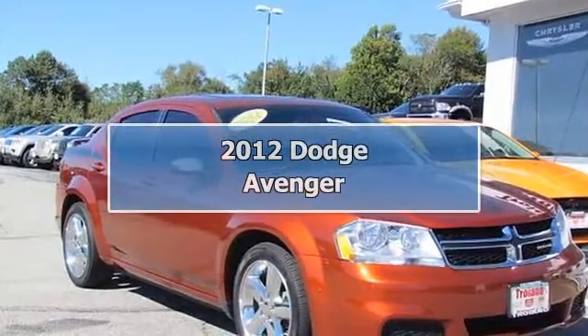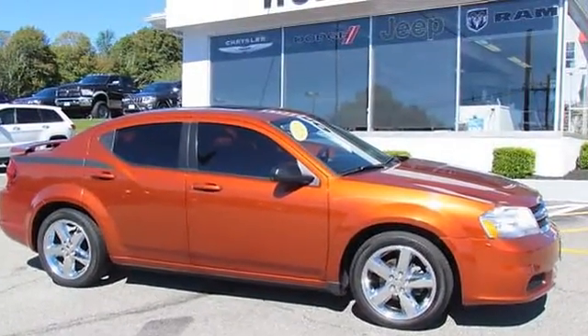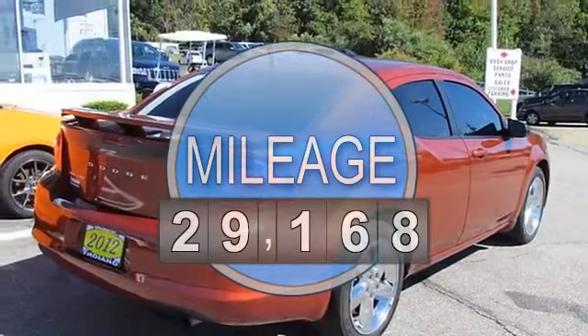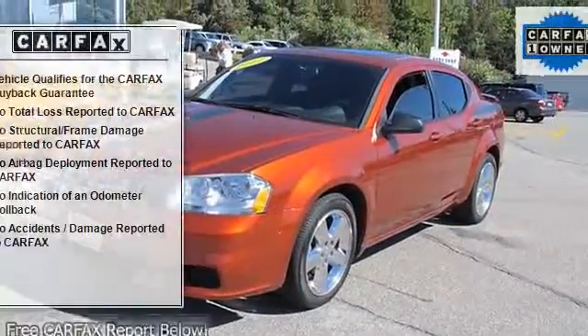2012 Dodge Avenger 4-door car. This vehicle features the following equipment: automatic 4-cylinder engine, 2.4L, front wheel drive, 18107.0 aluminum wheels, variable intermittent windshield wipers, bright black grille, and tinted glass windows.